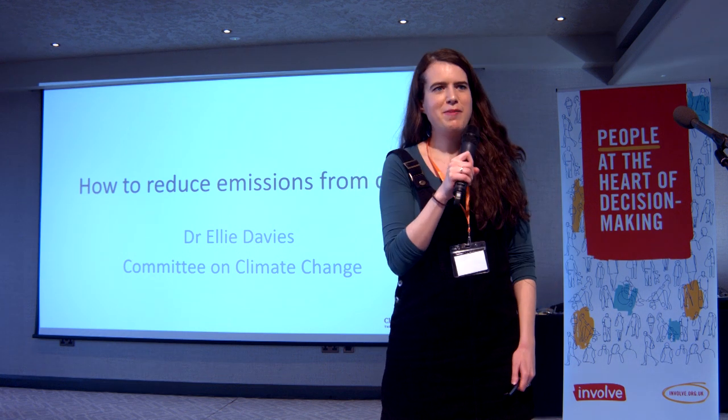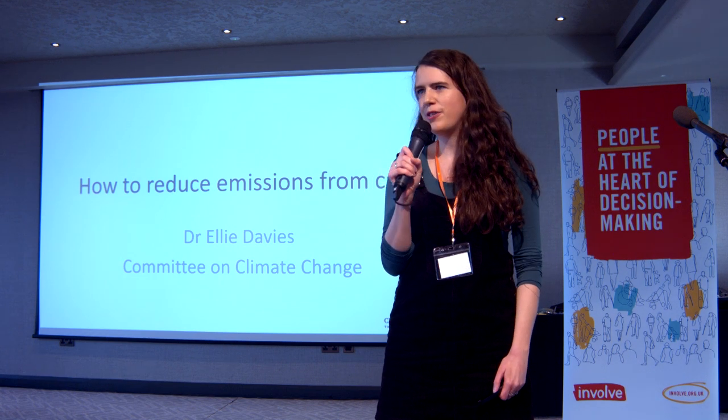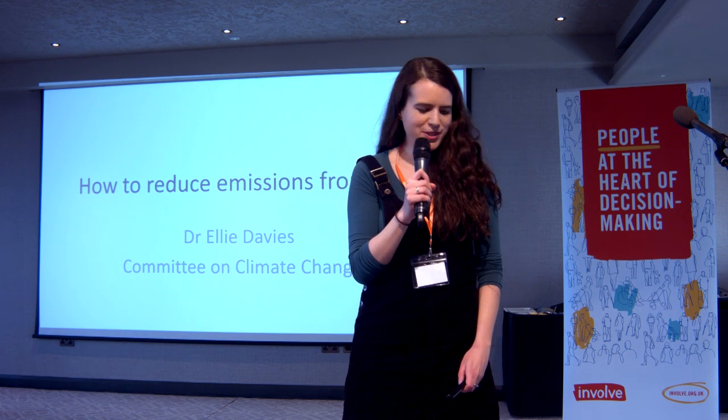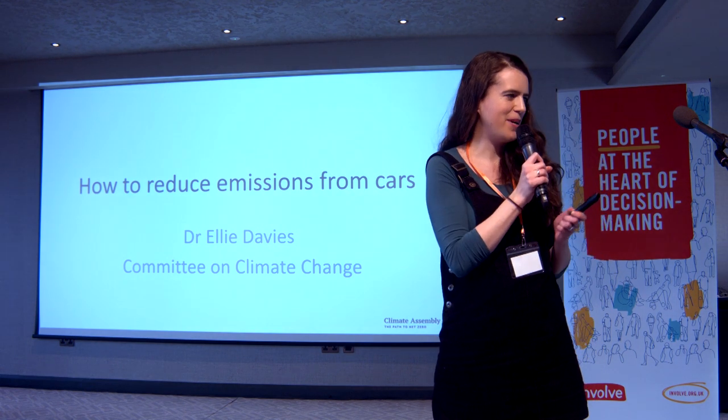Hi, I'm Ellie. I'm here from the Committee on Climate Change, where I lead on analysis of how to reduce emissions from surface transport. I'm glad that Gillian has done an excellent job of explaining what surface transport is, so I won't have to cover that.